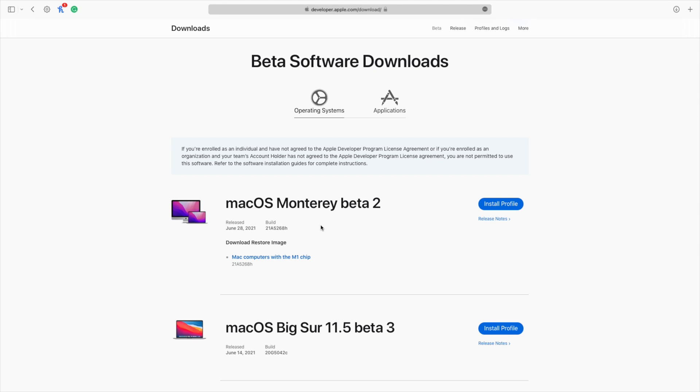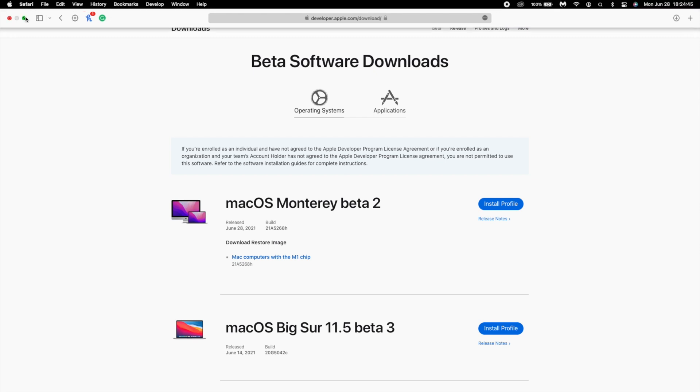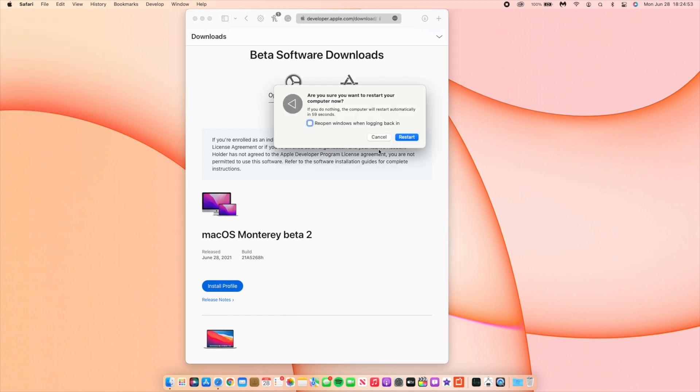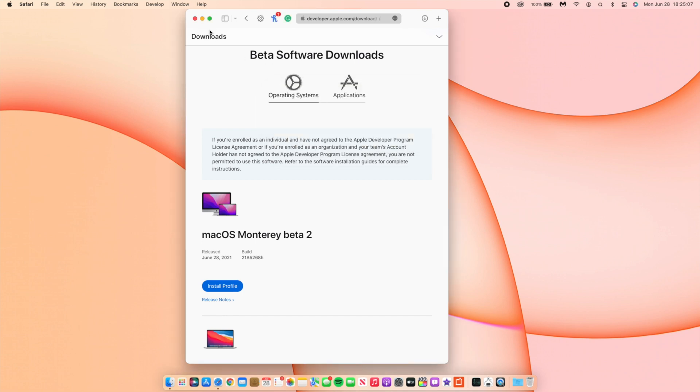When it comes to startup time, I was having an issue on Beta 1 where restarting my Mac would take a very long time. I timed it and it's been reduced from about two minutes down to about 30 seconds. So that's a great change — if you were having slow startup issues, updating to Beta 2 should help.